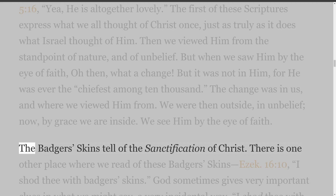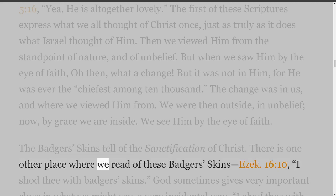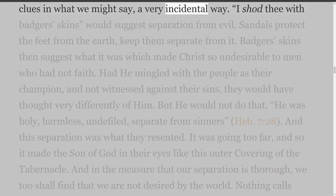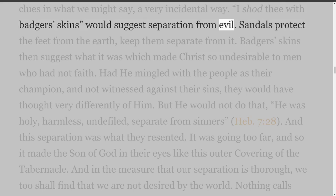The Badger's Skins tell of the Sanctification of Christ. There is one other place where we read of these badger's skins — Ezekiel 16 verse 10: I shod thee with badger's skins. God sometimes gives very important clues in what we might say a very incidental way. I shod thee with badger's skins would suggest separation from evil. Sandals protect the feet from the earth, keep them separate from it.